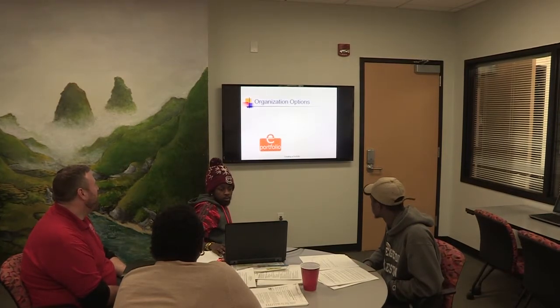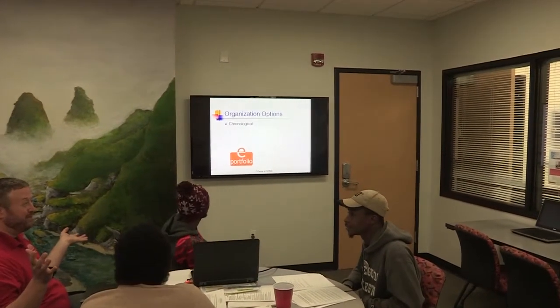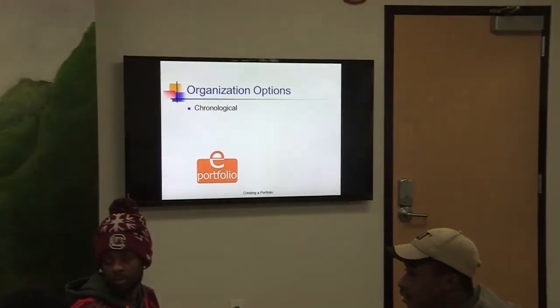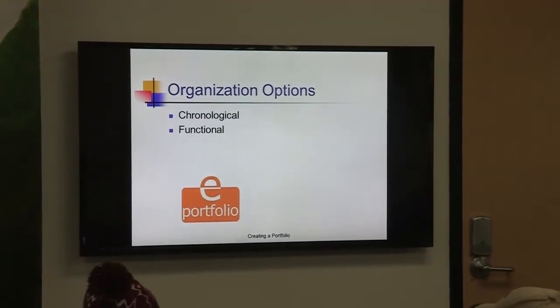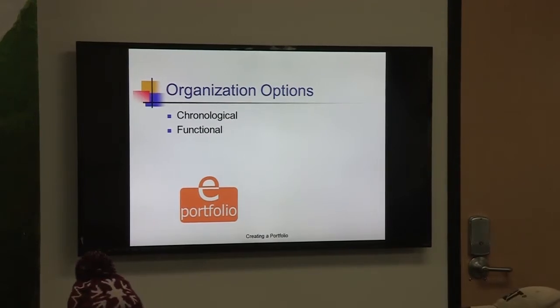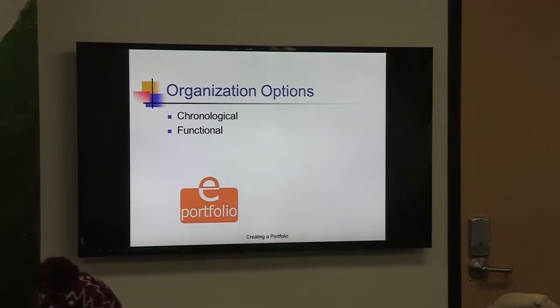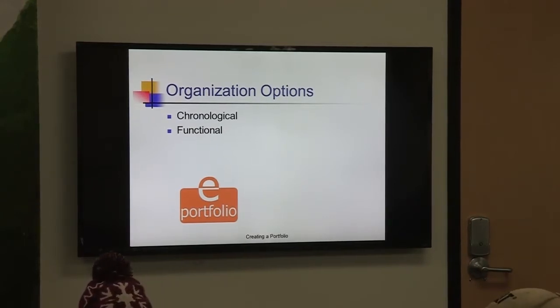What are our organizational options? Just like a resume, portfolios have different structures. The first is the chronological portfolio — the most basic, meaning most recent to past. You want to start where you are right now and work your way back. The next is the functional one, which I like a little more, because it's based on what you're going to use it for. If you're using it for grad school versus an employer, you might want a functional portfolio to figure out what key components and aspects to include.